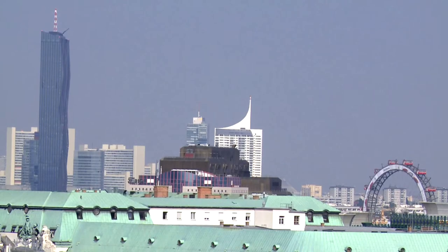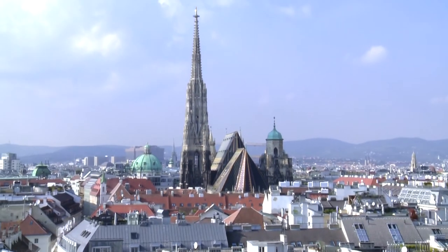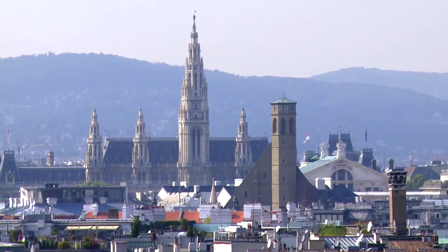Hotel Park Ring, in Vienna's first district, just a walk away from St. Stephen's Cathedral, is the ideal place to relax and feel good.